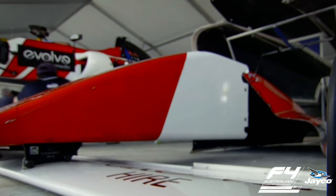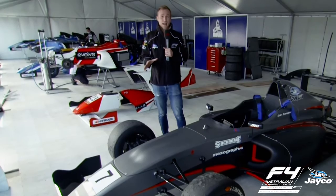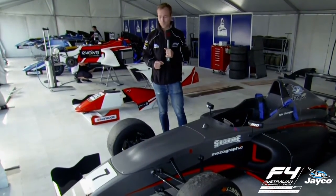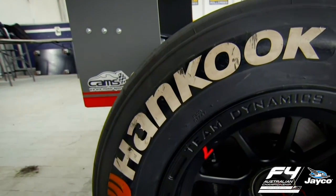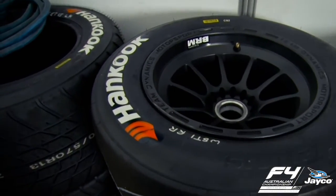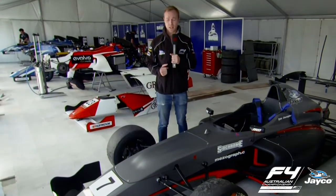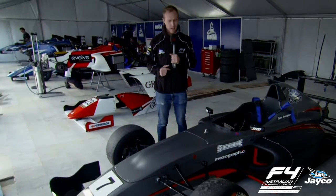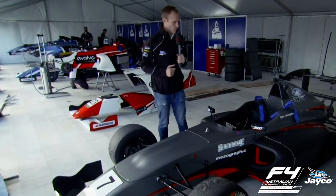They do produce a lot of downforce. At a circuit like Phillip Island, the cornering speeds are in actual fact faster than a V8 supercar. The braking ability of the car — to put it in perspective — one of these cars at a circuit like Simmons Plains here will be braking roughly at the 50 metre mark from about 220 kilometres an hour. Incredible braking ability that comes both from the hand-cooked tyre as well as the downforce that it produces.